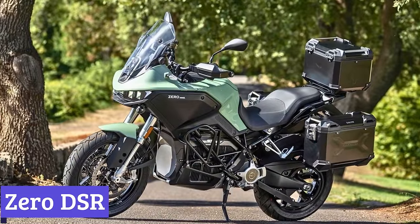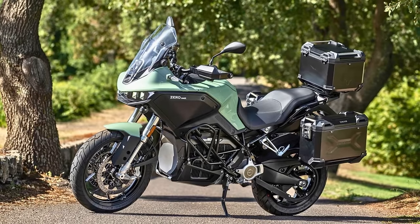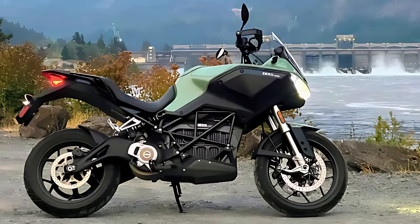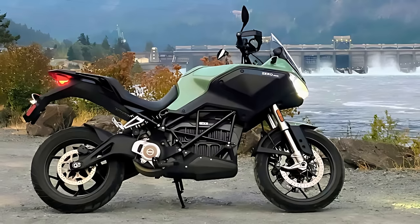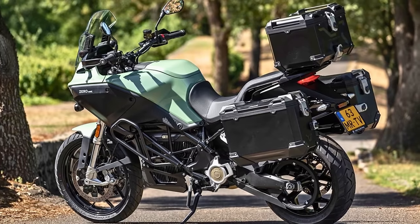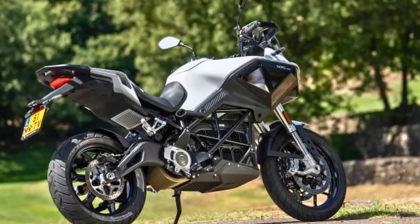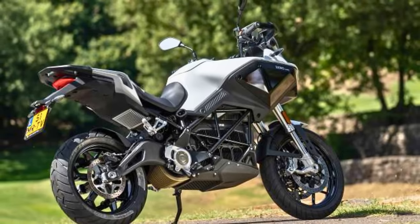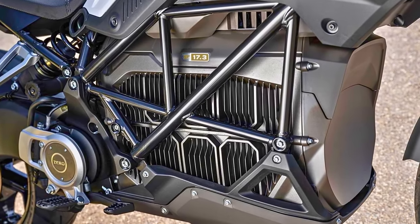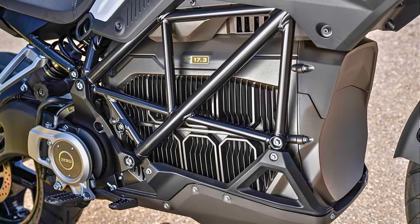Number 3: Zero DSR. The 2024 Zero DSR is back, and it's ready to ditch the gas station for good. This electric adventure bike keeps the rugged good looks you'd expect, with a design that's all about function on and off the beaten path. Think knobby tires for tackling tricky terrain, long-travel suspension for soaking up bumps, and a comfortable upright riding position that lets you conquer miles without feeling like a pretzel. The DSR packs a serious punch with a Z-Force electric motor kicking out 80 horsepower — enough to launch you past slower riders. Plus, the electric motor delivers instant torque, giving you the muscle you need to conquer hills and leave gas-powered motorcycles in the dust.